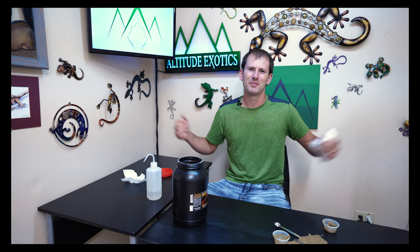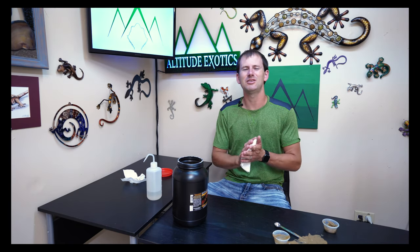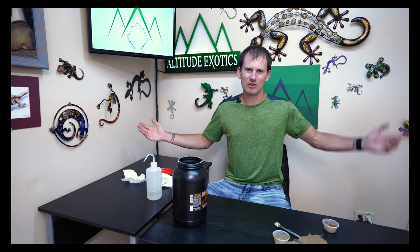If you're noticing problems with growth rates with your geckos, that could be one possible solution for you. I'm going to leave it right there for today, guys. Thank you so much — as always I'm Brian, AltitudeExotics.com, AEgeckos on Facebook and Instagram. Any questions about geckos, leave them in the comments down below and I'll try to get back to as many people as I can. Thank you all so much, we'll see you soon.